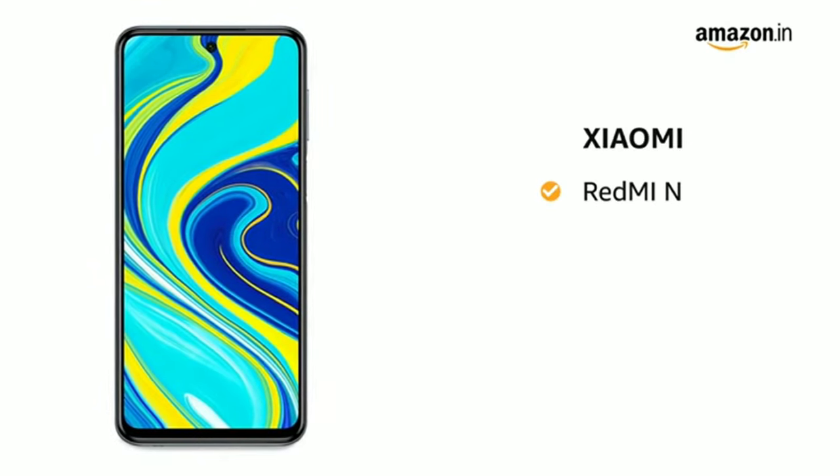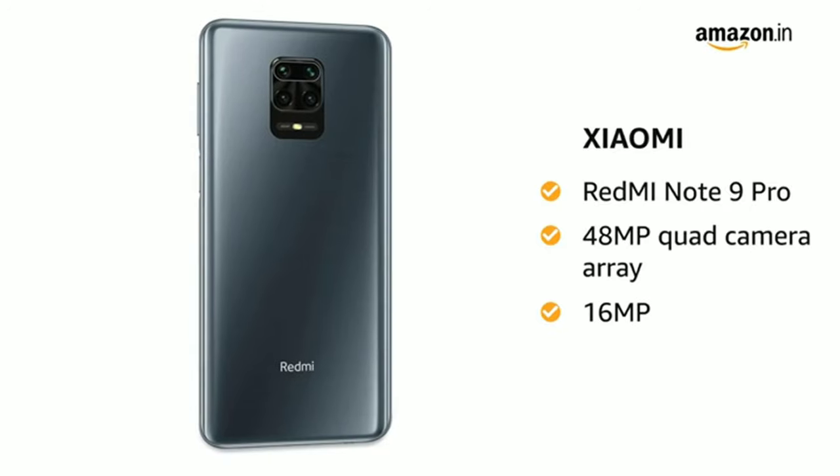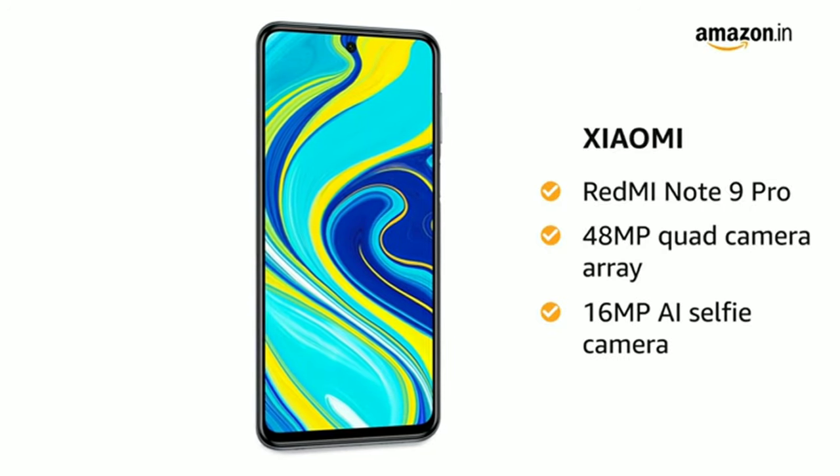Xiaomi presents the Redmi Note 9 Pro, which comes with a 48MP quad camera array and a 16MP AI selfie camera.